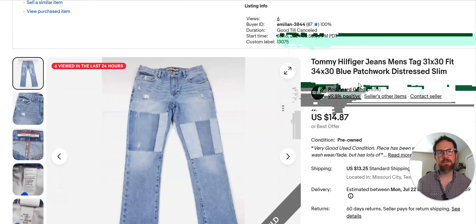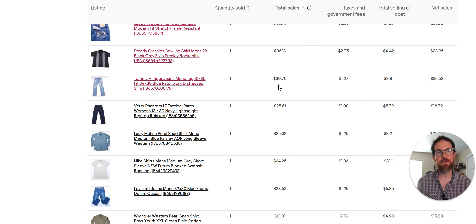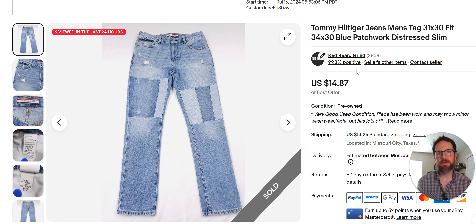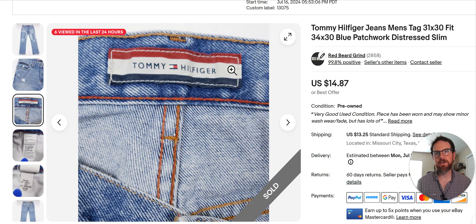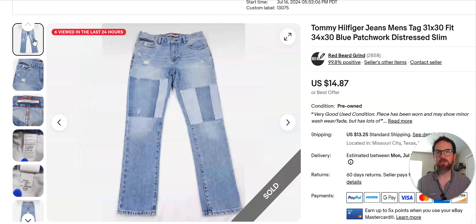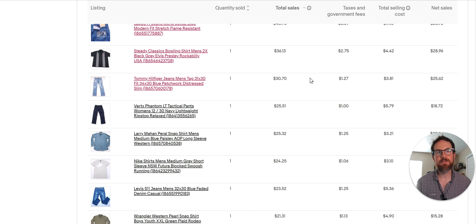Tommy Hilfiger — these sold fast. I got 30 bucks for them, netted 25. I got these for free — they were my girlfriend's son's jeans. I listed them July 16th and they sold fast at $14. Tommy Hilfiger isn't a brand I normally buy, but since they were free I listed them. The important thing here is the patchwork — you want that as one of your keywords, and also distressed. I think the patchwork helped bring traffic. This was an overseas sale, which is why I got 30 bucks and made a little on the shipping.